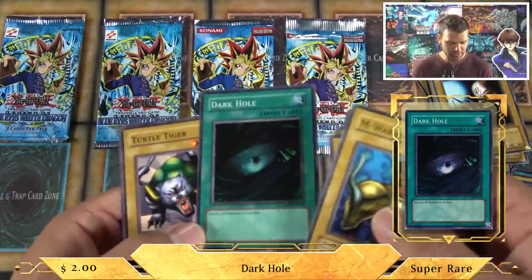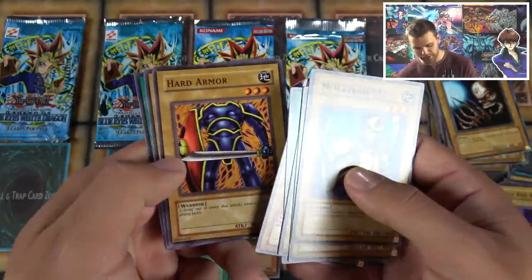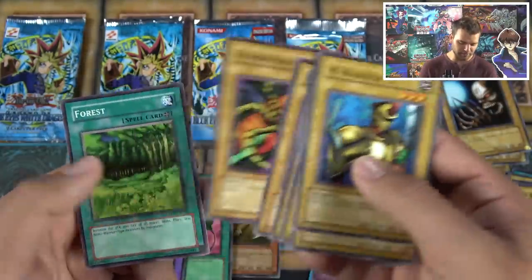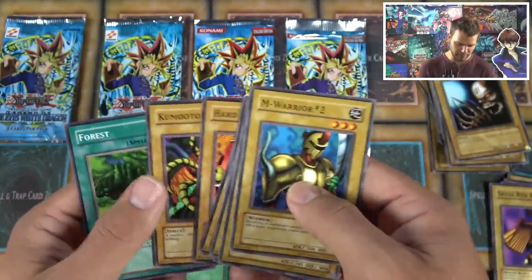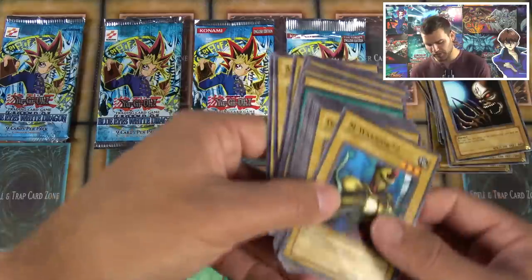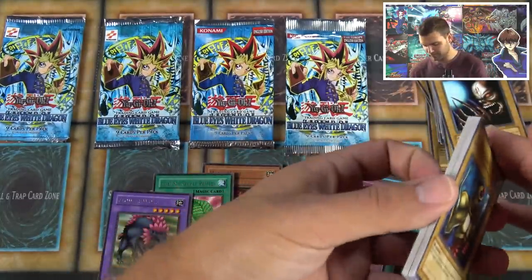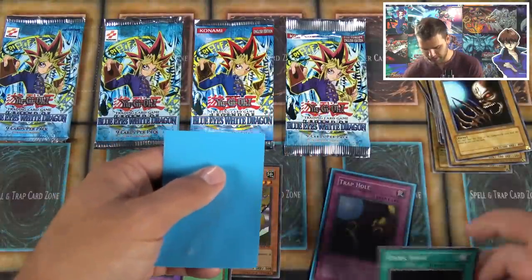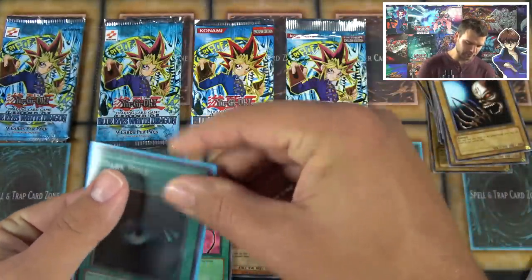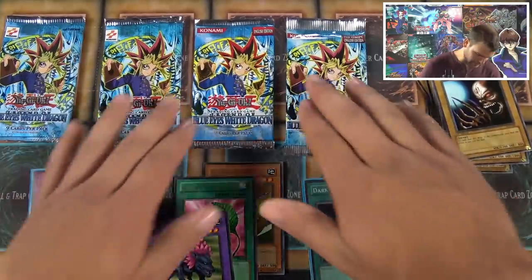Two foils, no ultra rares — but that's fine. We also got: Turtle Tiger with its bone-jarring tackle, Kumotok the massive intelligent spider, Wasteland field spell. There is a bit of difference between the card printings, though honestly it's subtle. The Dark Hole's borders are a little off but still very cool to pull a mint condition Dark Hole straight out of an unlimited booster pack.